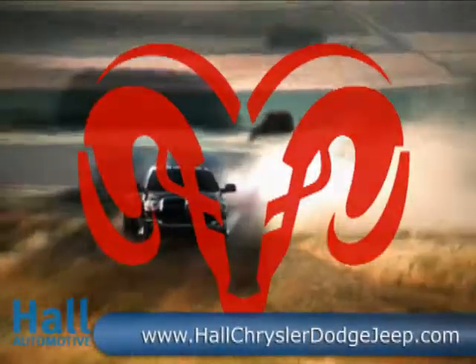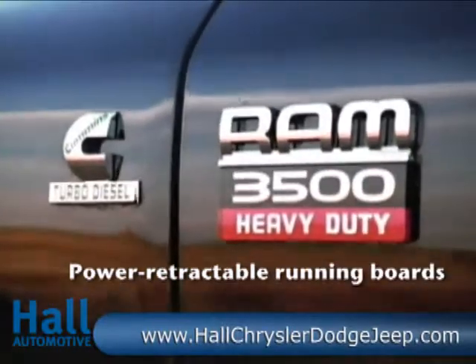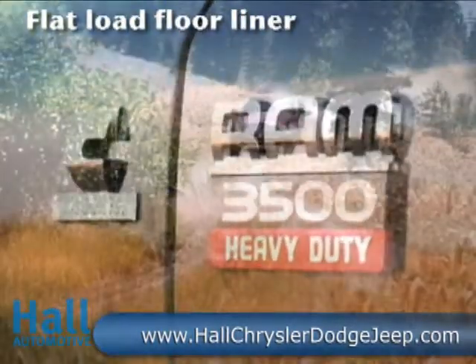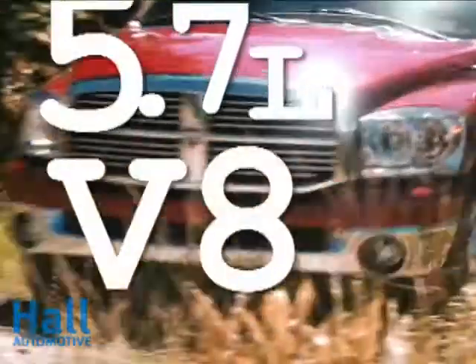When it comes to heavy-duty trucks known for legendary durability and uncompromising reliability, only the Ram 2500 and 3500 heavy-duty models are built to carry it all. Meet the powertrains that power the industry.